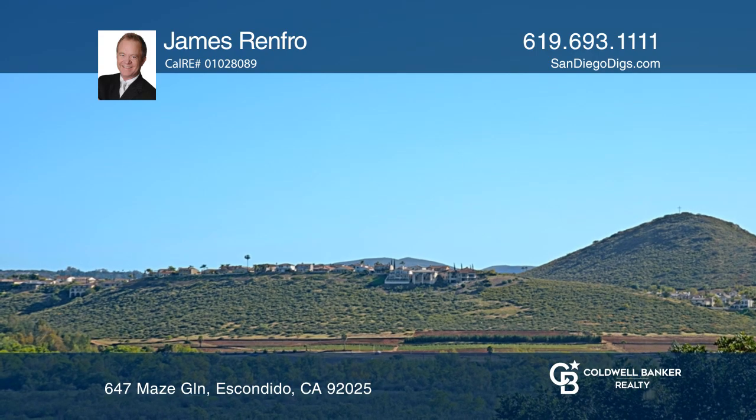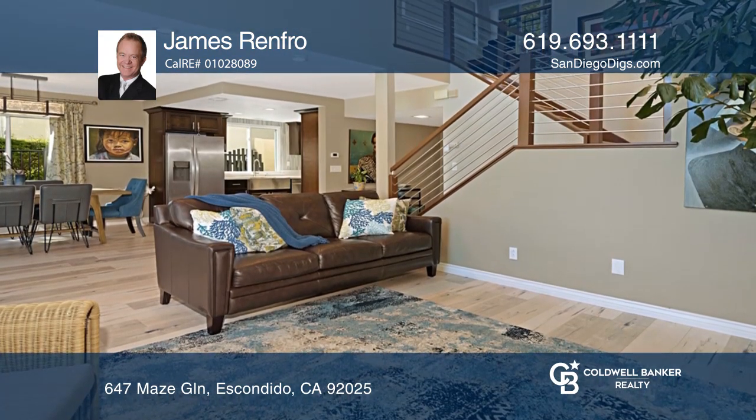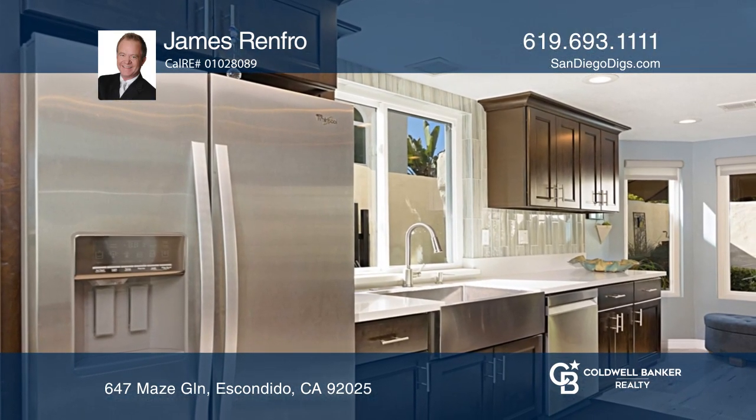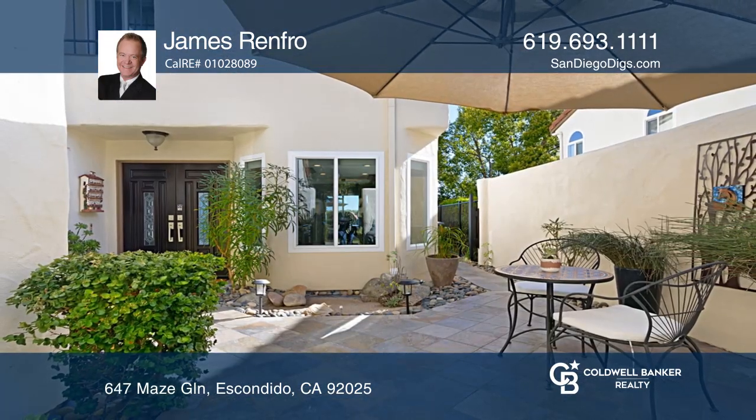Combining stunning wood style floors and multiple windows that frame picture-perfect views, enjoy entertaining in the bright living room with a fireplace and dining al fresco in the secluded backyard. Welcome home — come see it in person with James Renfro.